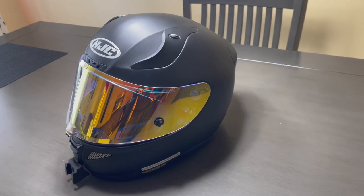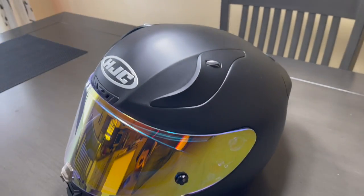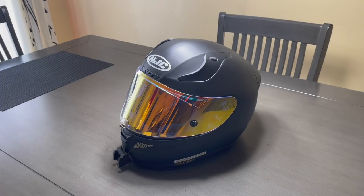So I decided to upgrade my helmet, and I decided to upgrade it with this new helmet. Here it is, folks. This is a HJC RPHA 11 Pro.